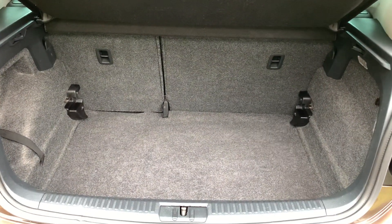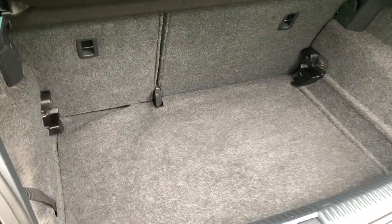The boot area is again immaculately clean — parcel shelf and tools all present.